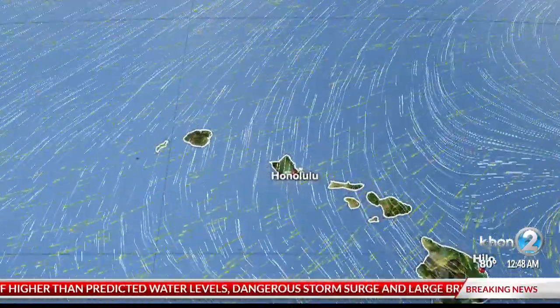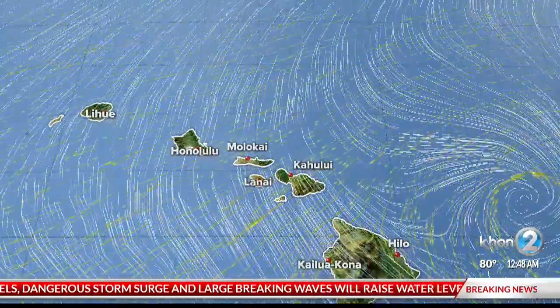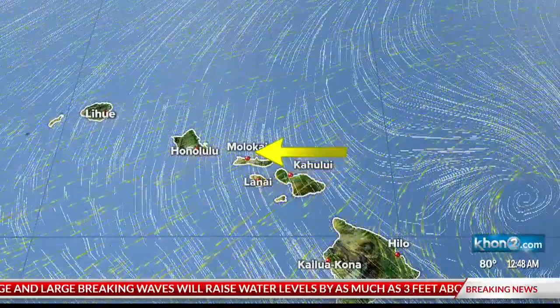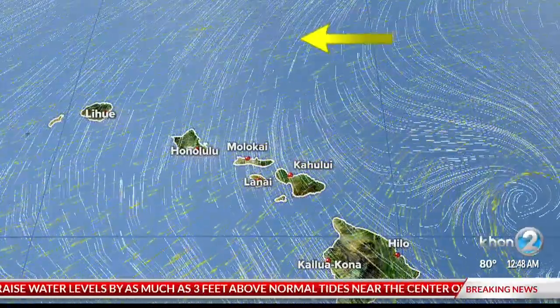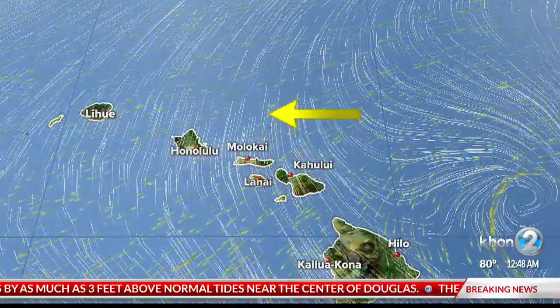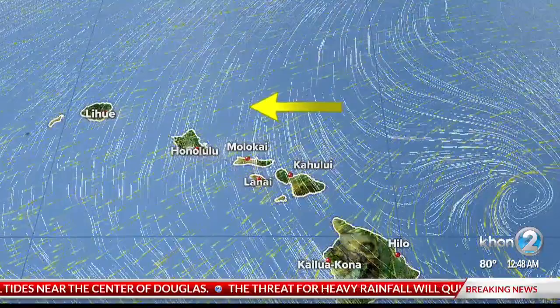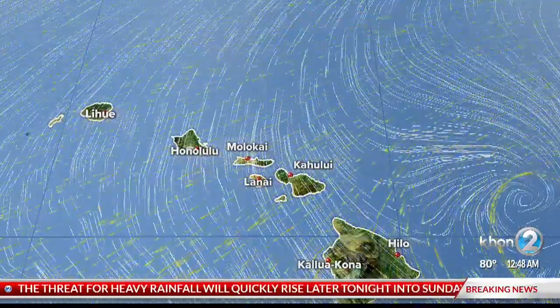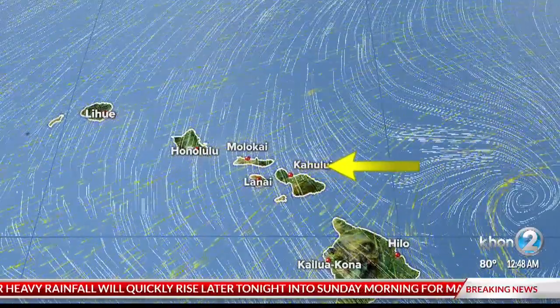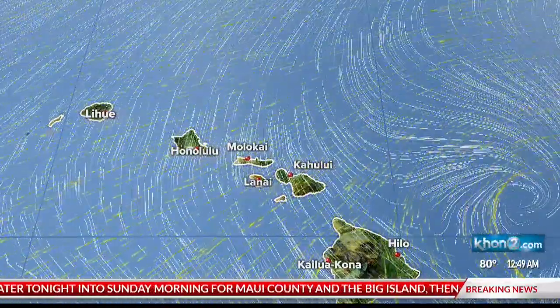The white lines are the wind shear out there. It really doesn't pick up speed until just about here — we're starting to see those just about here as the system is approaching. Unfortunately, it doesn't look like we're seeing those higher winds, the wind shear, strengthening until this is approaching the state a bit further. So towards closer to Maui County and Oahu, that's where we start to see the stronger wind shear.